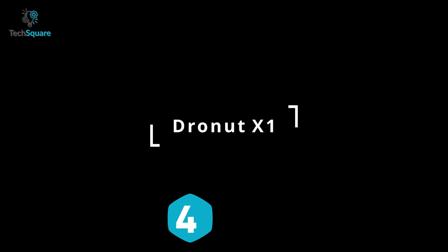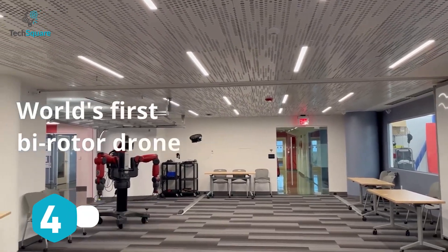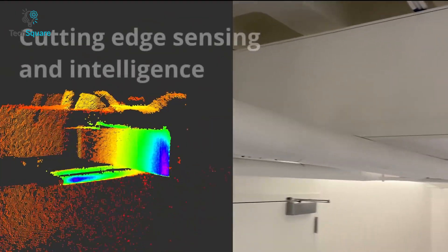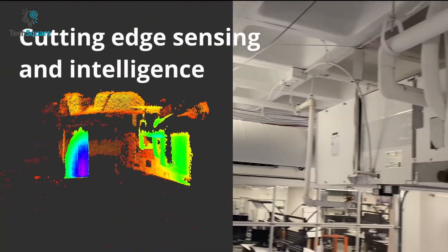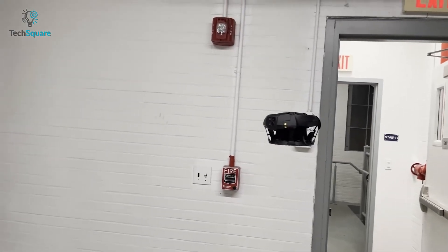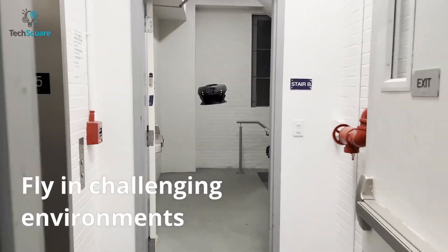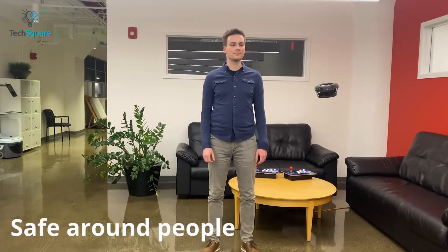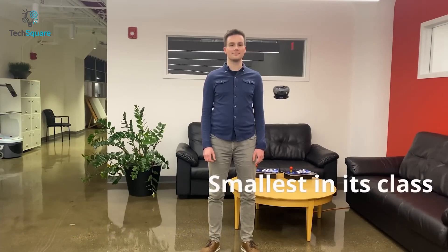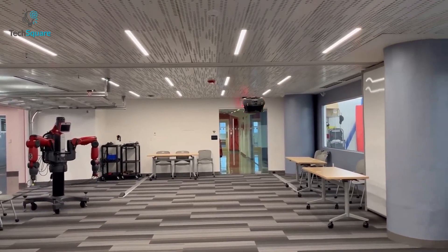The Drone Nut X1 is a bi-rotorduct drone designed to operate where other drones or robots cannot go. With high maneuverability, sophisticated sensors, and advanced algorithms, this drone can provide unprecedented access by collecting LiDAR data in confined spaces and challenging environments. Unlike traditional drones, the Drone Nut can easily fly near people without causing any damage — so take your drone where no drone has gone before.